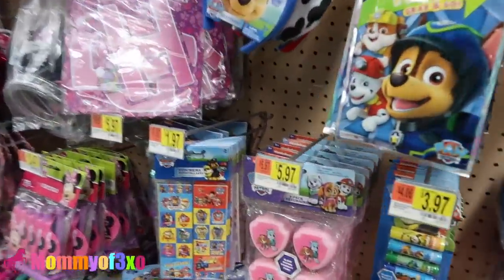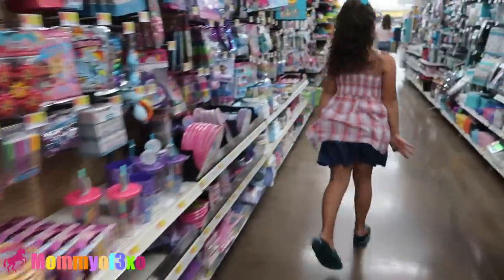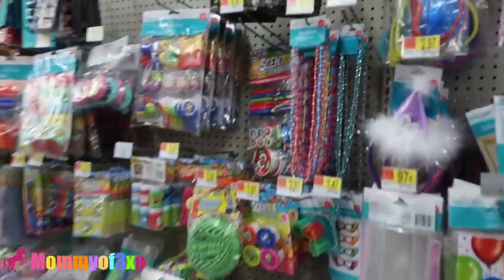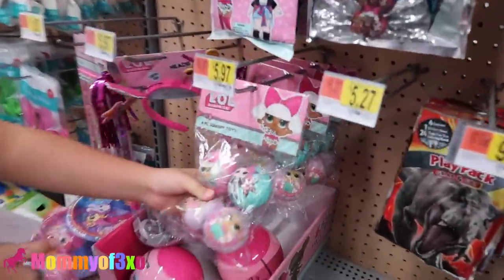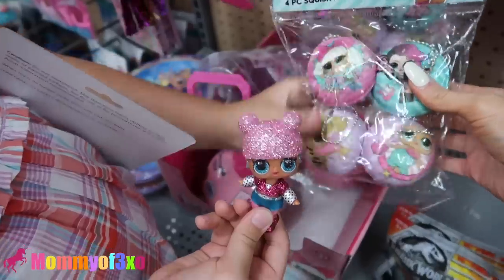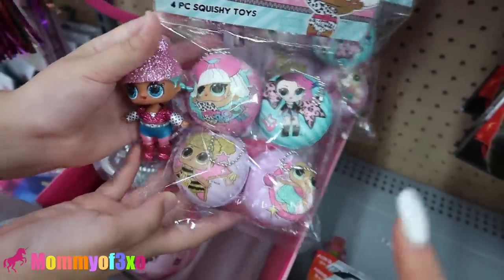Do you see an LOL doll surprise section anywhere? Because I don't. Someone says they found LOL squishies and new putty over here. So the putty's over here - different kind? There's Daddy and Maya. These are new in the party section - we've seen these in the toy section but not the party section. Here are the little squishies, those are $3.47. Oh my goodness - LOL! These are the slowest rising. Feel those - they're so soft. You guys can only imagine how excited we are right now.